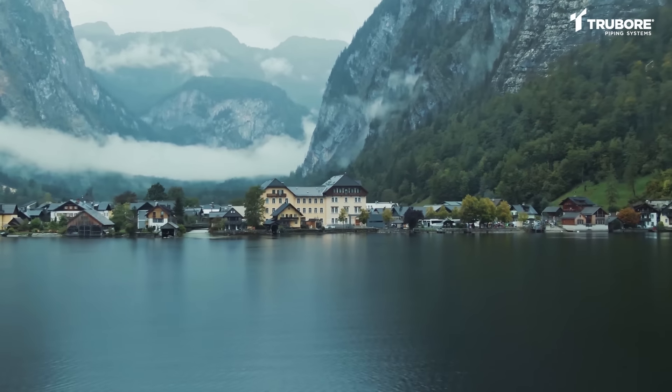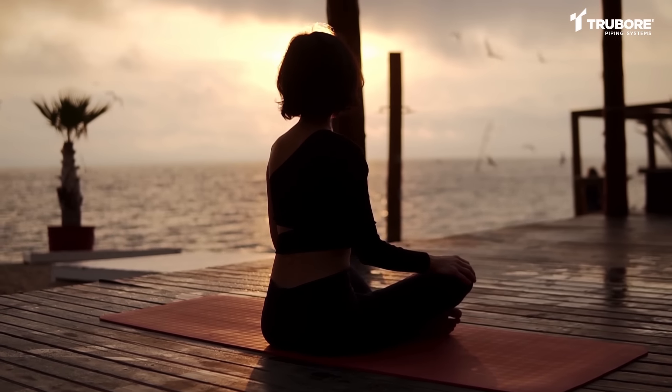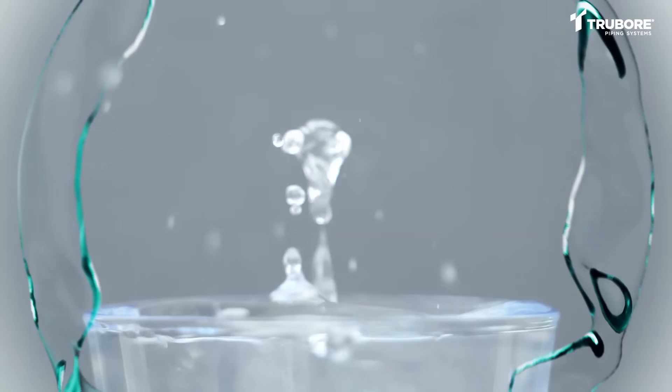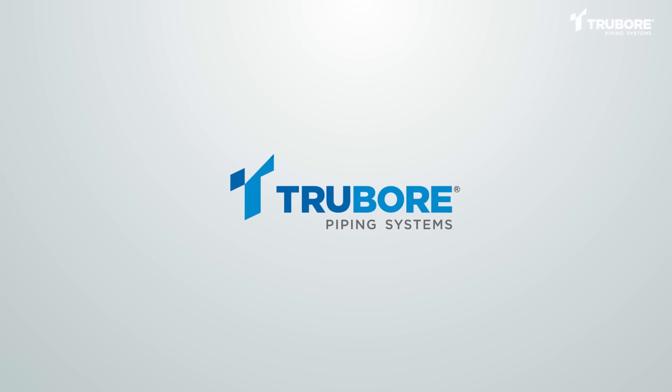Water, the source of life that flows through our world, mirrors our emotions, adapts to its surroundings. It's a treasure that fills our cups and quenches our thirst. And at Truebore, we are committed to managing this vital resource well.